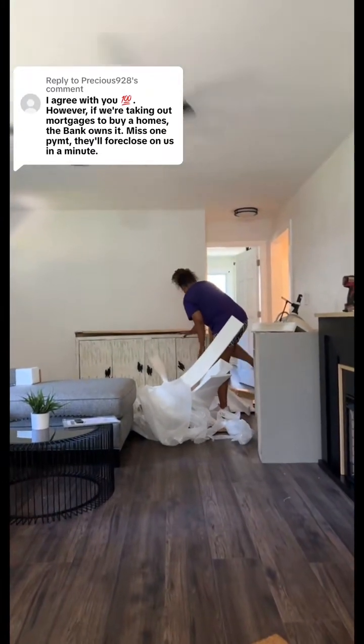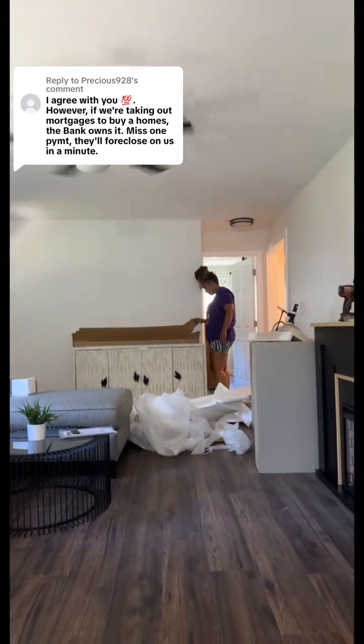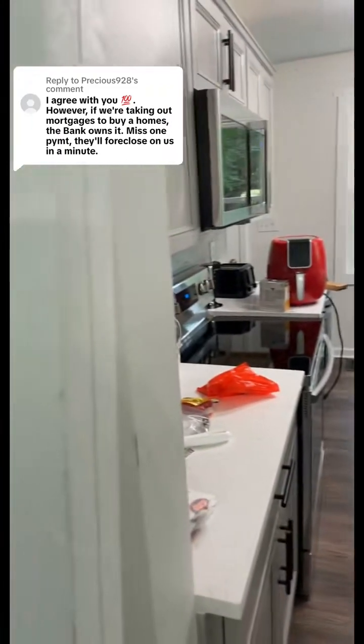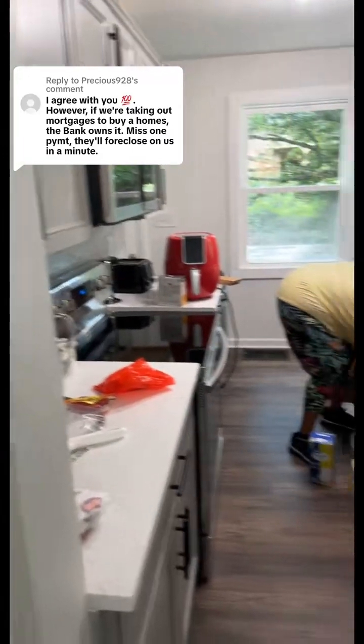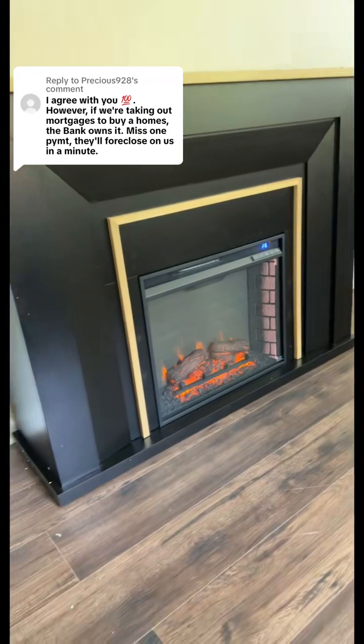I'm thinking about adding maybe like a container house or a tiny house so that I can also increase my income there as well. We hired an amazing contractor in the Atlanta area who did all the work for us. I had to do things like get blinds and replace gutters.